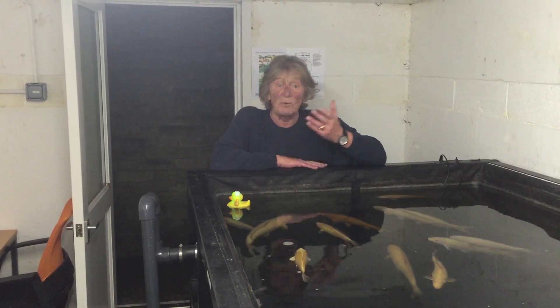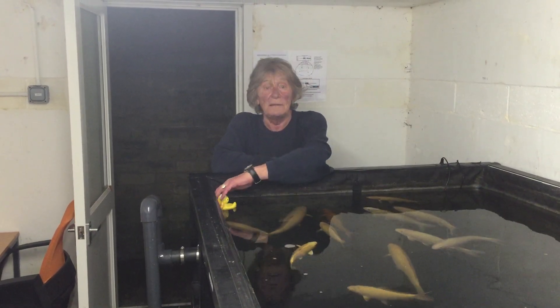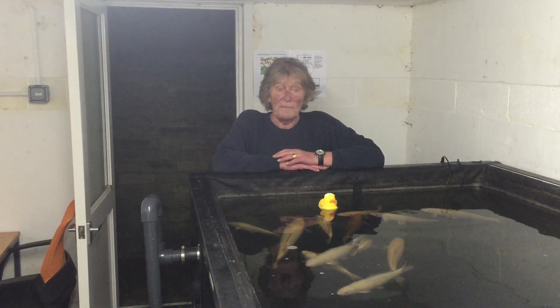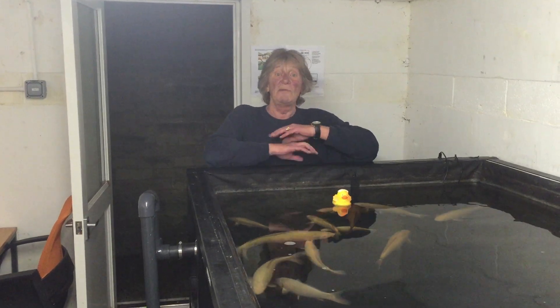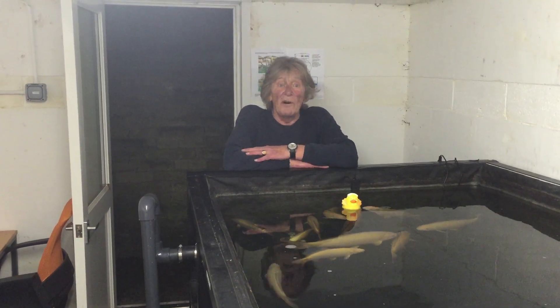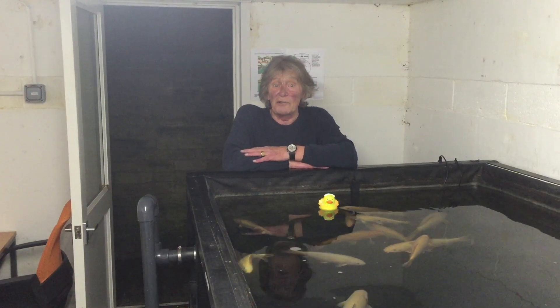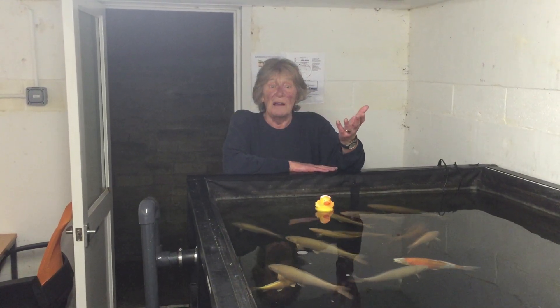Priced at only $24.99, including overnight delivery and warranty, I'm sure this will be a must-have for every fish keeper — perhaps the perfect Christmas gift for the fish keeper in your life.